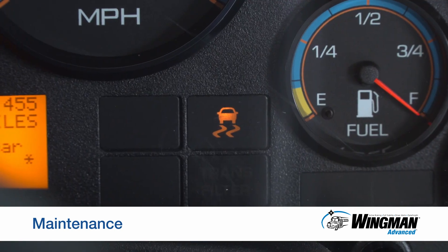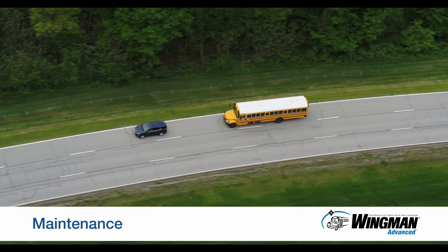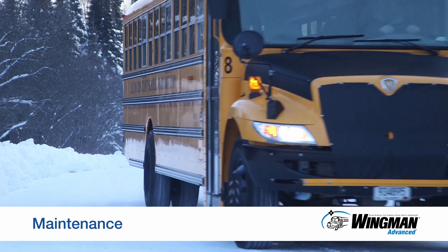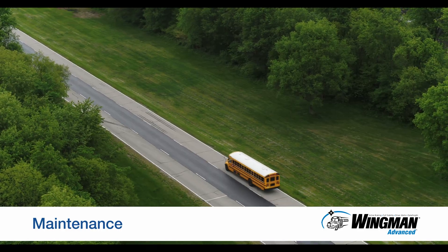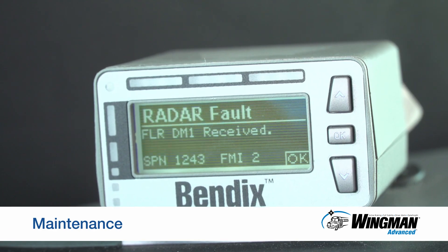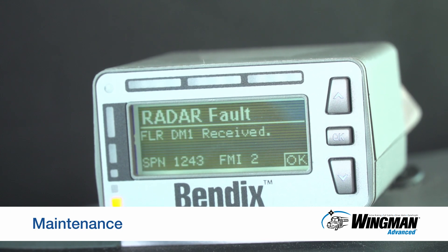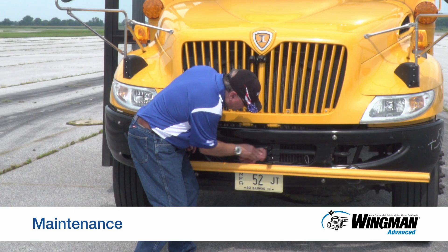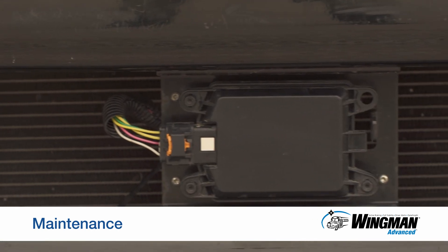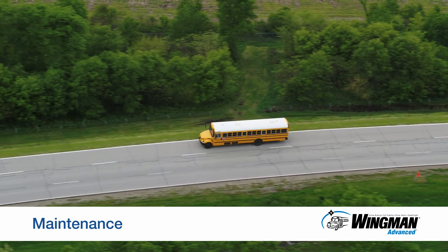If the stability system light is on, meaning stability control is faulted, you will still have ABS, but you will not have collision mitigation braking or stability control. Have stability control repaired as soon as possible, again preferably before going out on the road. Should you receive a collision mitigation system fault on the road, pull over to a safe area, then check the radar for anything that may be blocking it, such as dirt, mud, snow, or ice. Remove any obstruction, making sure the radar is clean. The fault should go away. If it doesn't, seek repair as soon as possible.